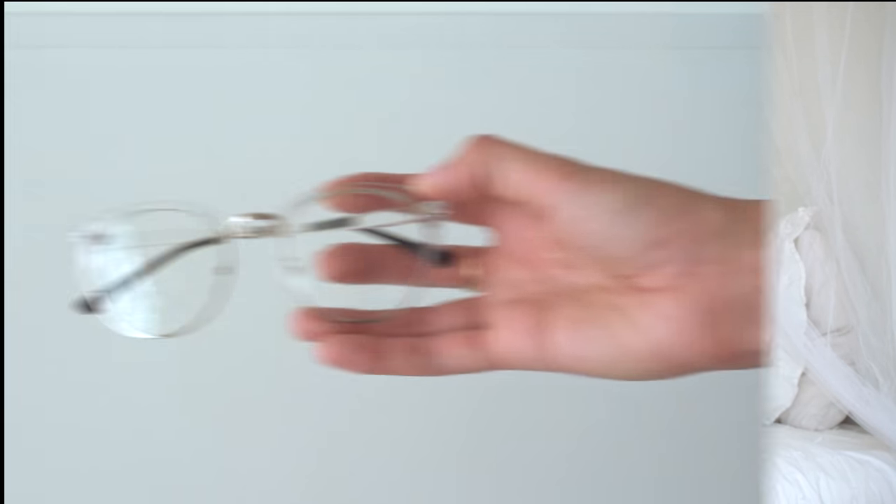Moving on from beauty products, I've been really liking this pair of glasses. I have another pair with a prescription for driving at night or in the rain, but these don't have a prescription. I think they're so cute — I love the big glasses that are in style right now. I wear them often and they just add to an outfit.